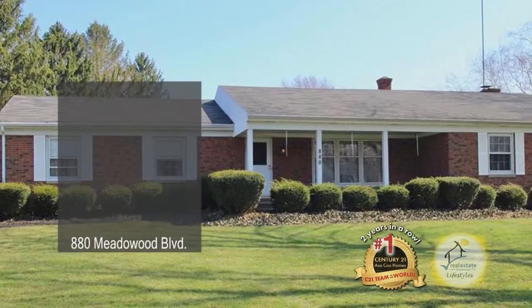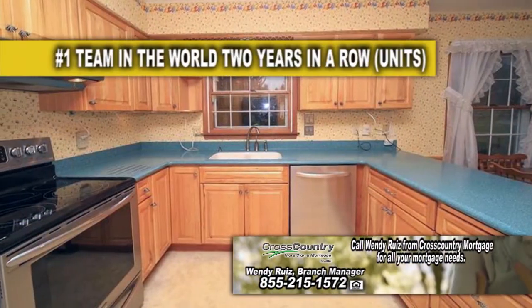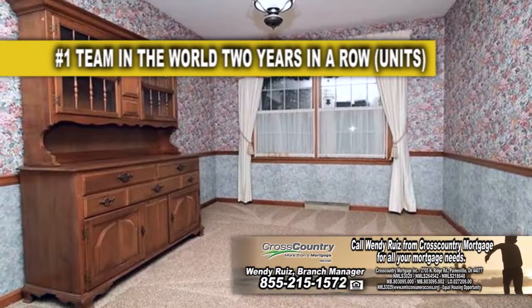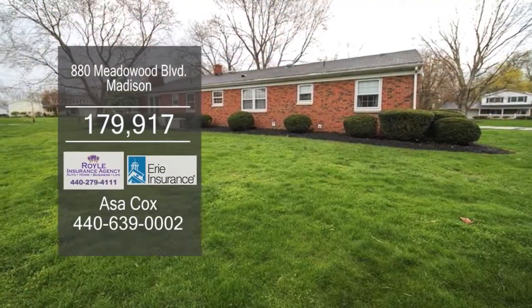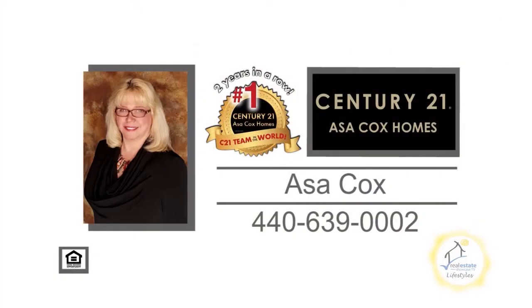A beautiful brick ranch in Madison features three bedrooms and two and a half baths. The kitchen has new Birch brand cabinets, an eating area, and all the appliances are included. The formal dining room has brand-new carpeting. The family room is accented with a fireplace. Newer sliding glass doors lead to the patio area for cookouts. Contact Asa Cox Homes for more details.